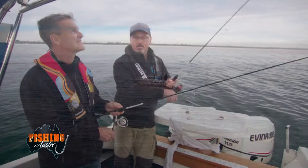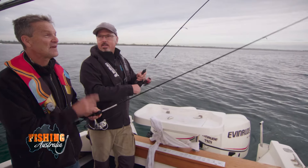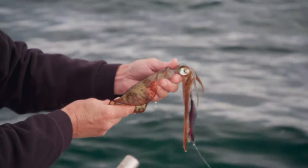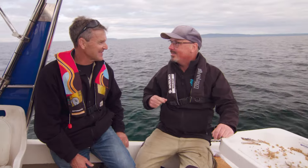I'm fishing Port Phillip Bay with Mark Ainsworth from the Victorian Fisheries Authority and we've been pretty lucky so far — great session on the whiting and squid earlier. I've had a text message from a mate, Steve — he's been scallop diving and he's going to bring a few over. The bay is healthy and this is just another part of the seafood basket.